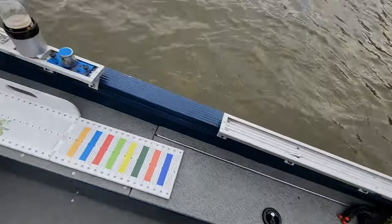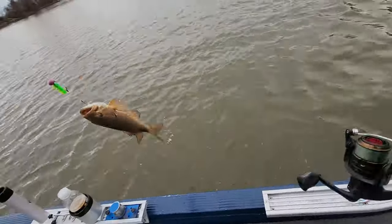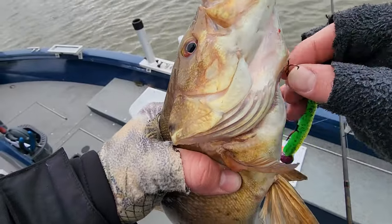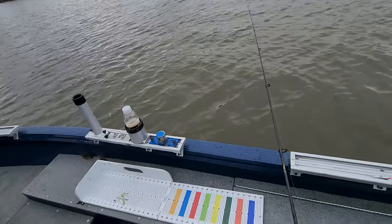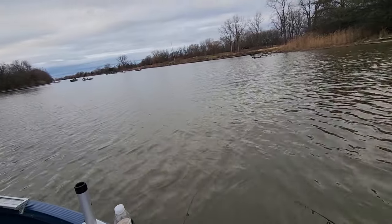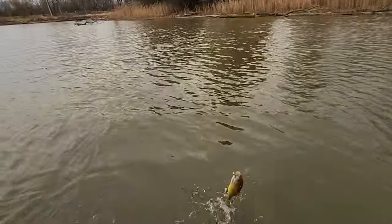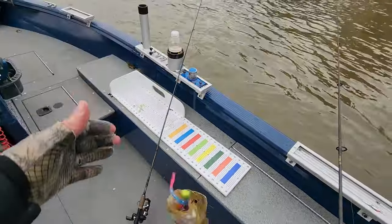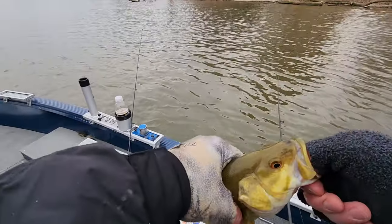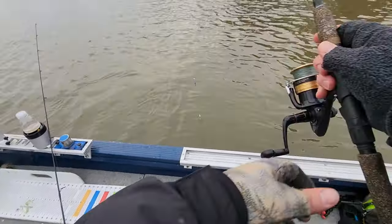Oh snap — that's a bass! I was like, why is my line under the boat? Another nice little smallie — that went and tore up. There's a fish — another bass, another bass. They're smallie, they're beautiful this time of year.